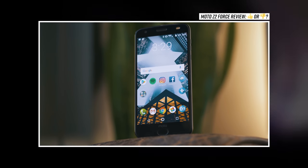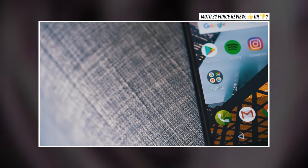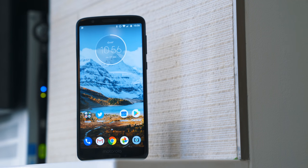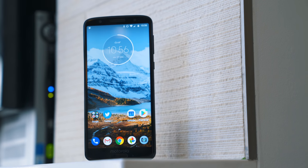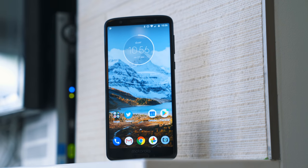Motorola makes a lot of phones these days. In their high-end flagship, the Z2 Force is an okay phone, but the $250 Moto G6 is a totally different story. It is one incredibly solid phone, and it's proof that you don't need to spend a crazy amount of money to get a great smartphone experience. I'm Robert Rosenfeld from TechnoBuffalo, and this is one of the best budget smartphones that you can buy right now.